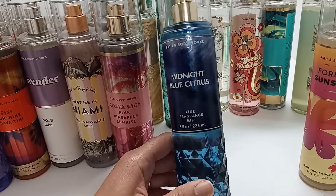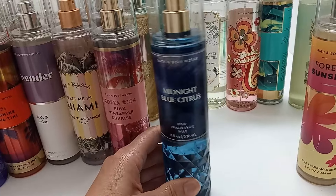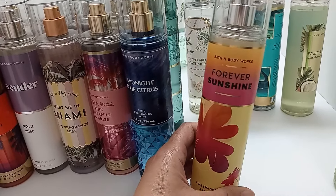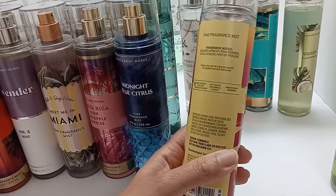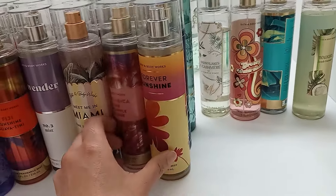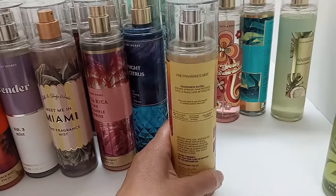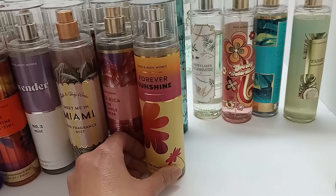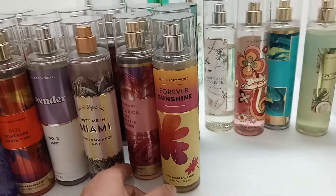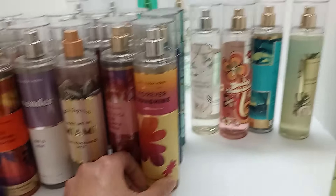Midnight Blue Citrus has a citrus scent but after the initial spray I get a really light mango note, which I enjoy. I'd consider repurchasing if I ran out. Forever Sunshine — I go back and forth on this one. I like it, but something makes me wonder if I want it back. I do like it layered with a peony perfume I have, and even Gingham Gorgeous since that also has peonies — those three together is really good. I'll enjoy it while I have it.